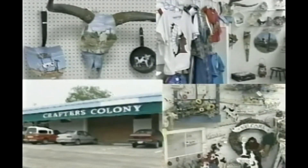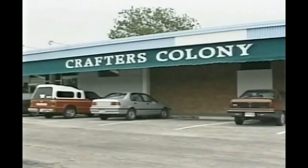To please everyone, shop seven days a week at Crafter's Colony on Navarro between Montags and Cowtown Boots.